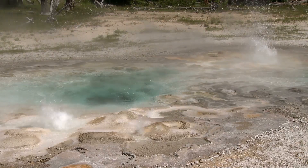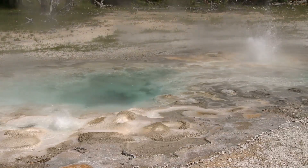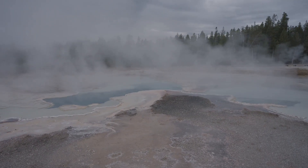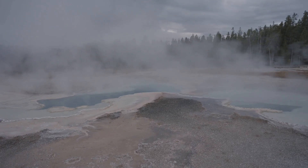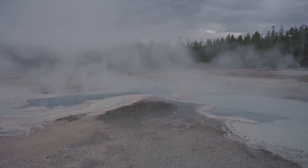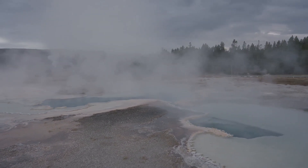This fault line is a testament to the powerful geological processes that have shaped Yellowstone over millennia. It acts as a conduit for the intense heat and pressure generated by the Yellowstone supervolcano, allowing them to reach the surface in the form of geysers, hot springs, and occasionally new vents like the one discovered in 2024.